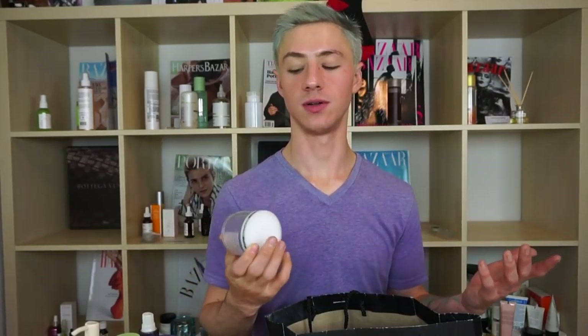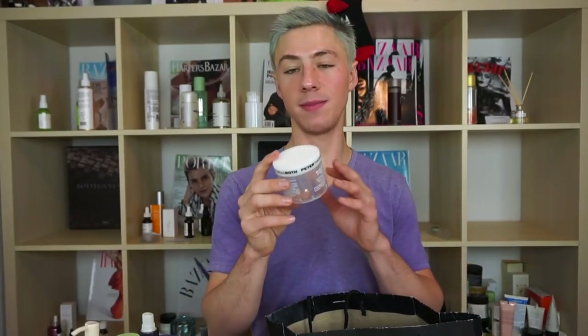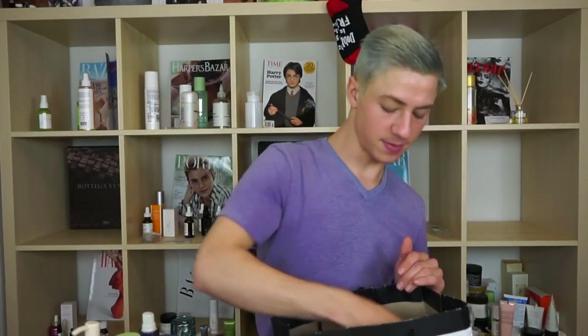Next is the Peter Thomas Roth Blue Marine Algae Intense Hydrating Mask — probably one of my least favorite PTR masks. I prefer the Rose Stem Cell mask; I find the black mud mask to be quite hydrating too. For a purely hydrating mask, the rose mask is the way to go. This one is fine but doesn't do anything so exceptional compared to the others — it's like the accidental baby that showed up late to the family and nobody really wants to acknowledge.